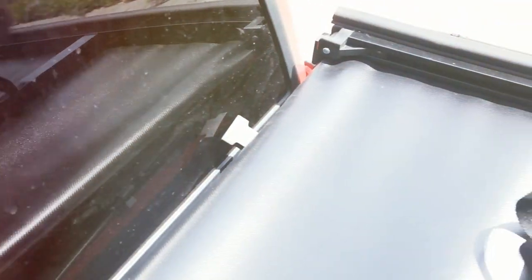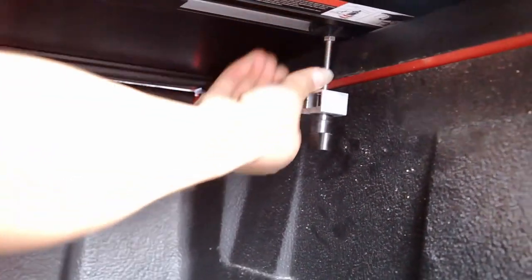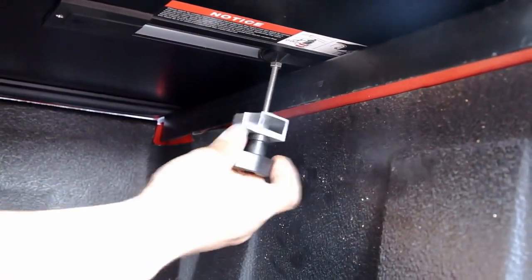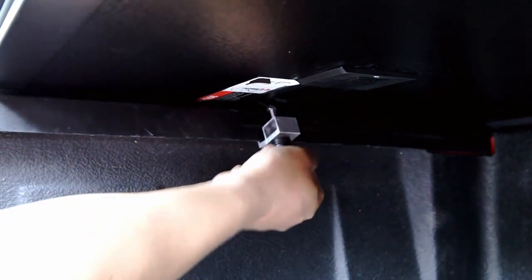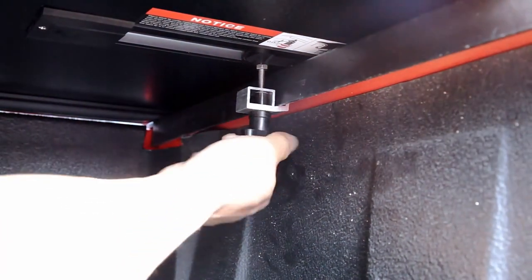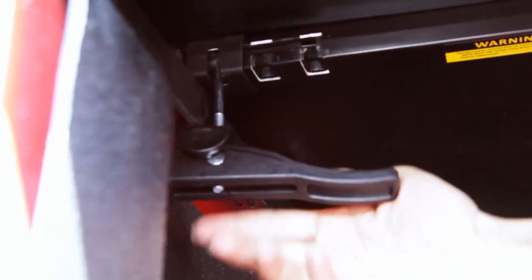Installation is a breeze with no-drill clamps and it fits snugly on most truck models. The quad-fold design allows you to access your truck bed quickly and it can be folded in multiple ways to accommodate various cargo sizes. Its robust aluminum frame and stainless steel clamps guarantee that your belongings stay safe from theft and damage. In summary, the Oedro Soft Quad-Fold Tonneau Cover is a versatile and rugged solution that offers comprehensive protection for your truck bed. Don't compromise — invest in the best.